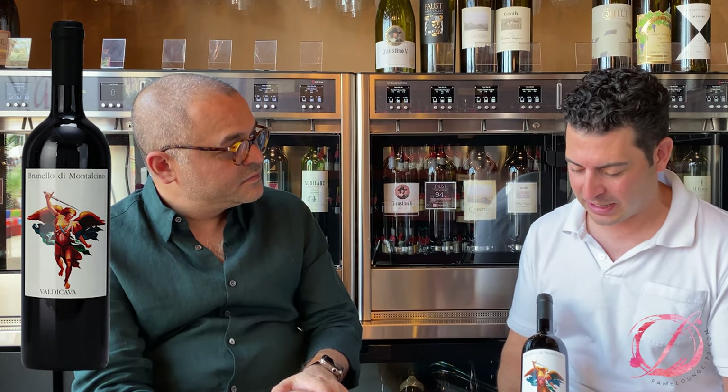Vincenzo Albrezzese is the producer and winemaker of this wine, and he's a classic guy himself. We highly recommend this wine.